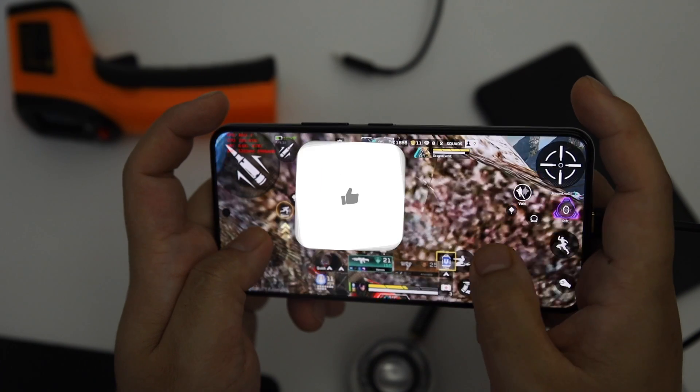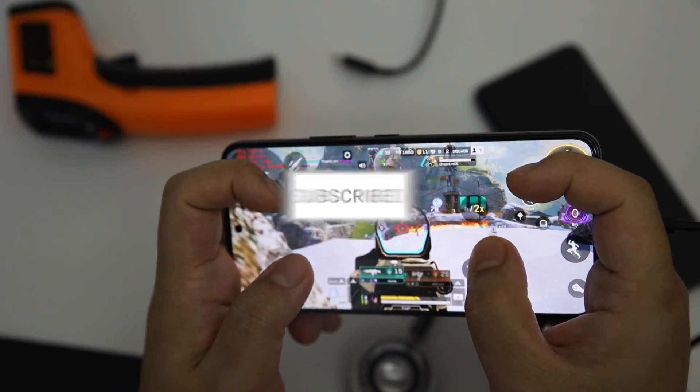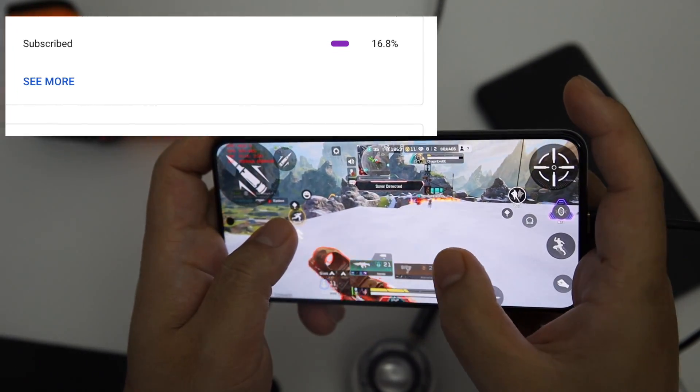Before starting this video, 83.6% of you guys haven't subscribed to my channel. Thanks for coming to my channel — you guys are always welcome. Please subscribe to my channel. I hope to see you all in the subscriber percentage list after this video.